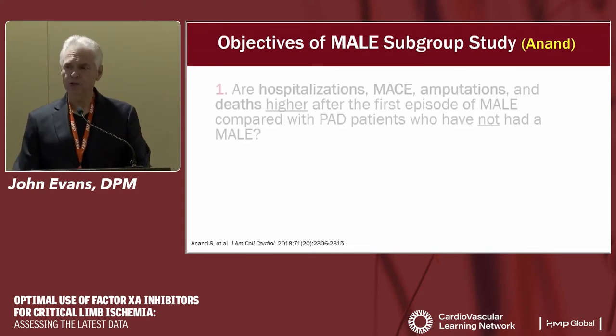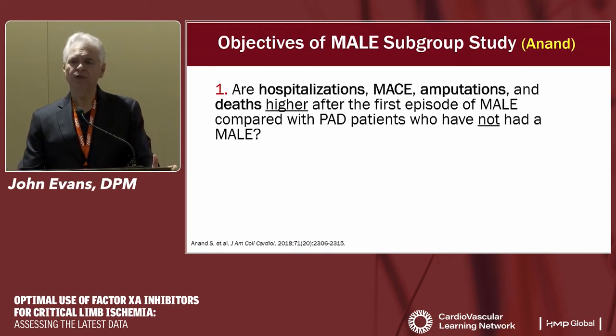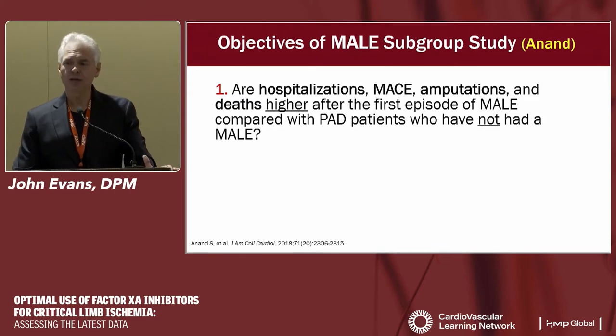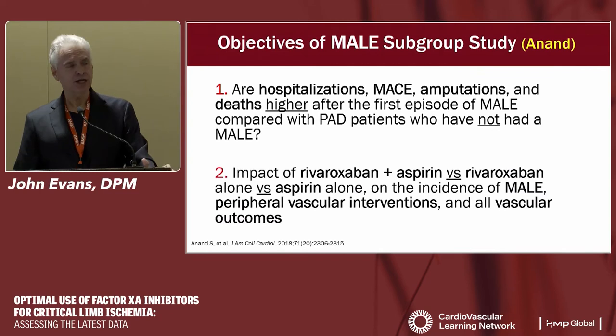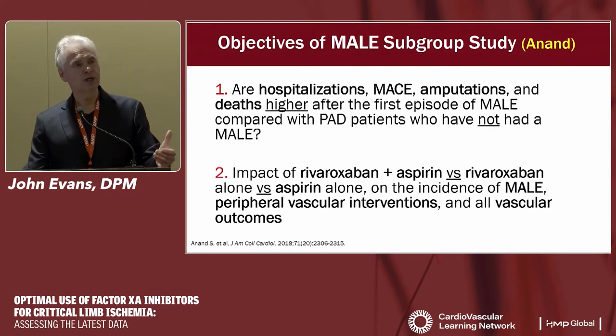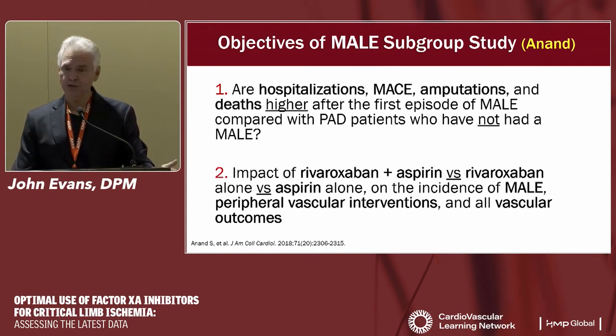A major adverse limb event (MALE) was defined as severe limb ischemia requiring an intervention — bypass, endovascular procedure, thrombolysis — or a major amputation above the forefoot. Anand's study had two objectives: first, whether hospitalizations, MACE, amputations, and deaths are higher after a first MALE event compared with PAD patients who hadn't had one; and second, as an extension of COMPASS, examining the effect of rivaroxaban plus aspirin versus aspirin alone on limb events, the need for vascular interventions, and all vascular outcomes.